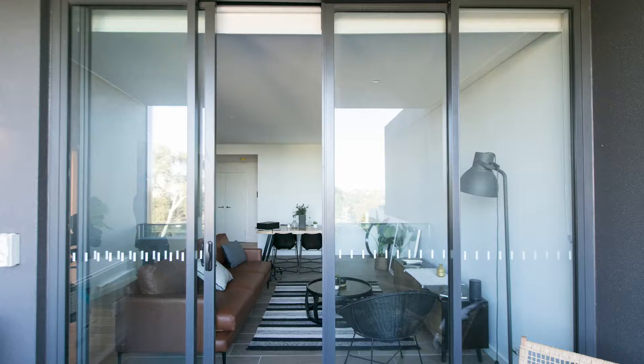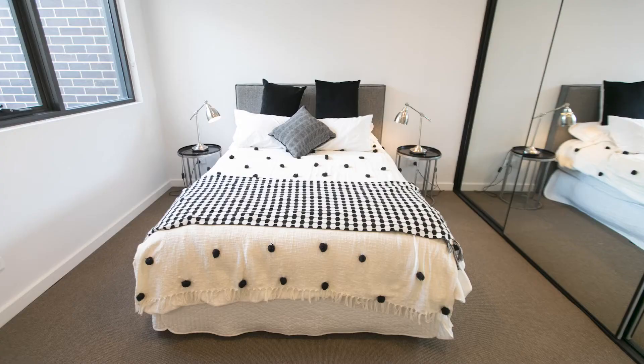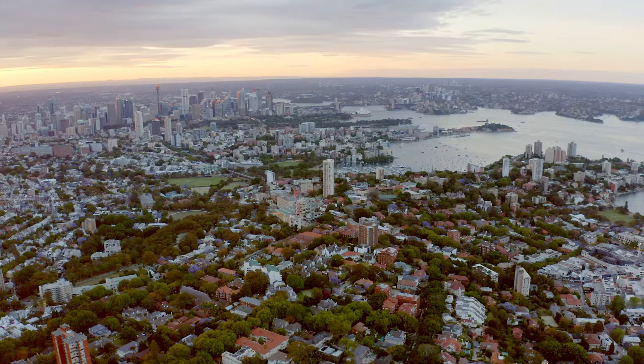Cornerstone delivers layers of style through open plan living and maximizes district views, with some upper-level apartments gazing northeast to the city skyline.